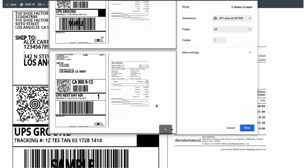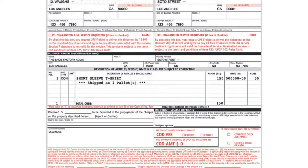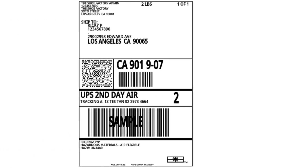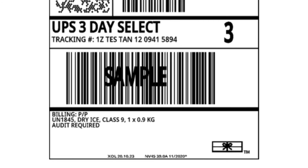You can print shipping labels for UPS SurePost, UPS Freight, UPS Dangerous Good Shipping, UPS Dry Ice Shipping, and many more.